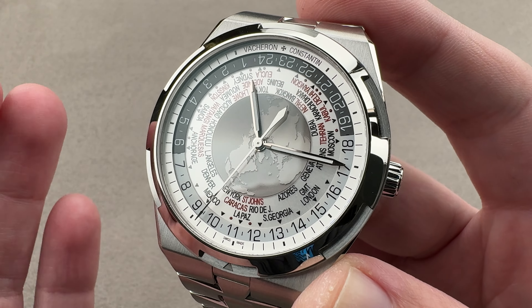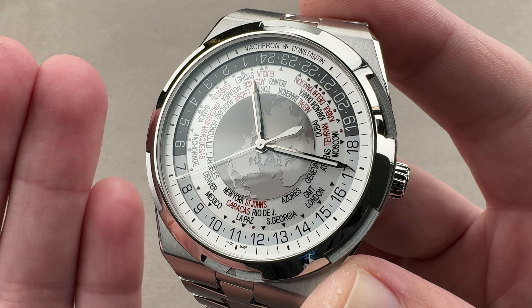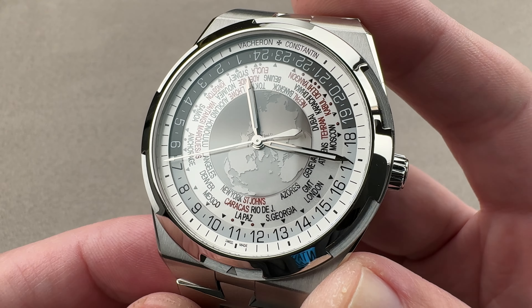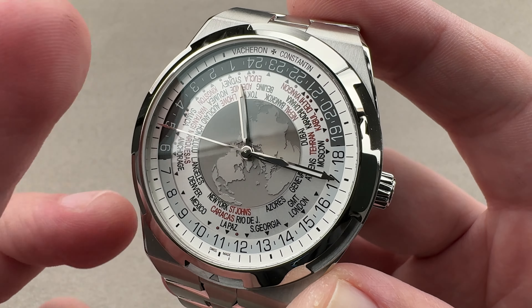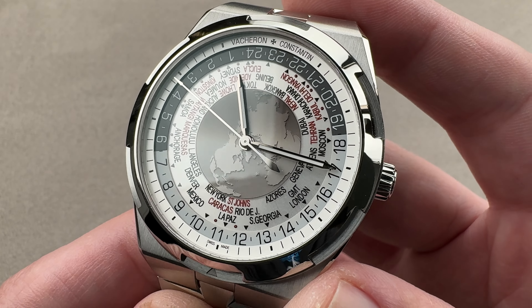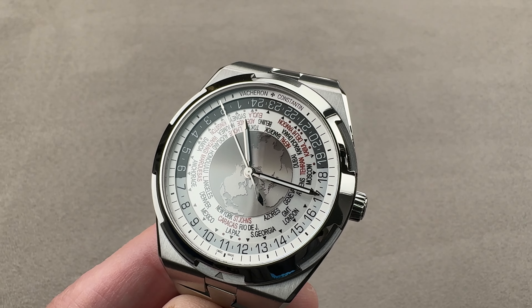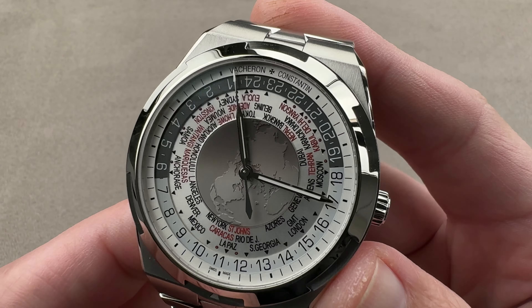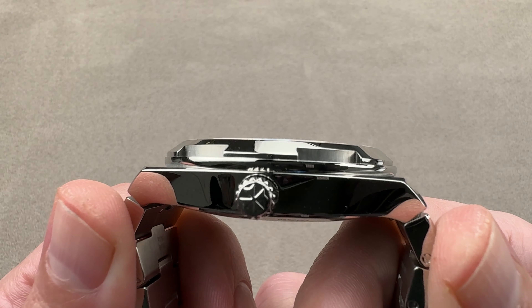This is the biggest of the Overseas collection. If you want something rivaling the wrist presence of a Hublot Big Bang Unico or an Audemars Piguet Royal Oak Offshore, this is going to get it done. At the same time, it is both brains and brawn because it uses a different approach to world time that acknowledges there are in fact more than 24 time zones in the world. Most world timers don't do that.